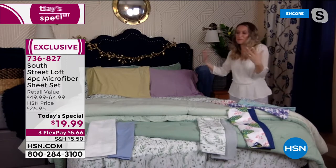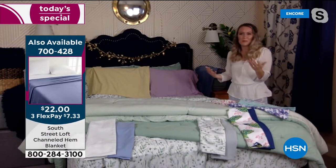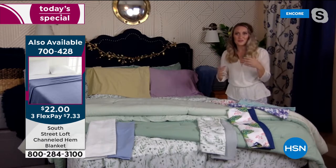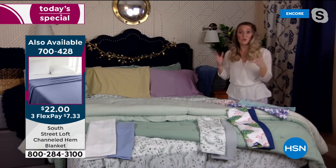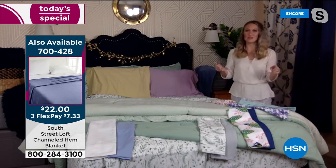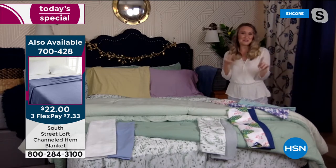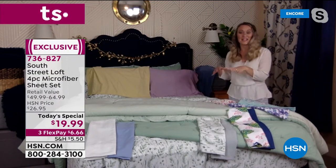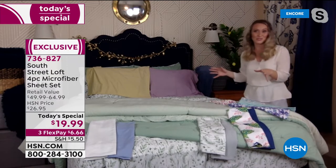With South Street Loft, you can take that inspiration you see from Instagram, Pinterest, and magazines and actually make it a reality. What's also fun is that beds are the largest object in our room — the natural focal point when you walk in. Whether you have a twin or a California king, try something new.